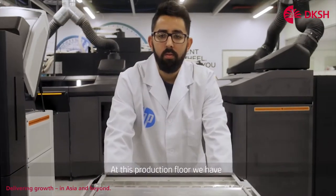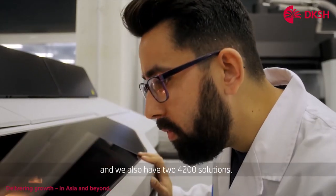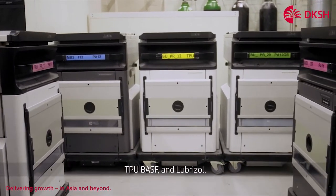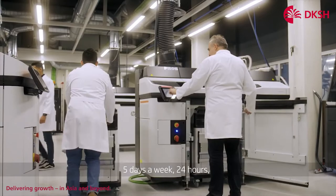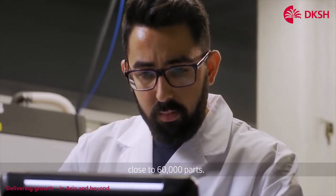At this production floor we have six 5200 solutions and we also have two 4200 solutions. We print PA12, PA11, PA12 gas feed, CPU BSF and Lubrizol. In this facility we're working in a multi-material environment, 5 days a week, 24 hours. And actually last year we produced close to 60,000 parts.